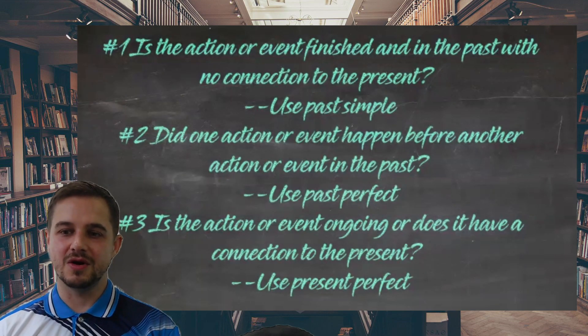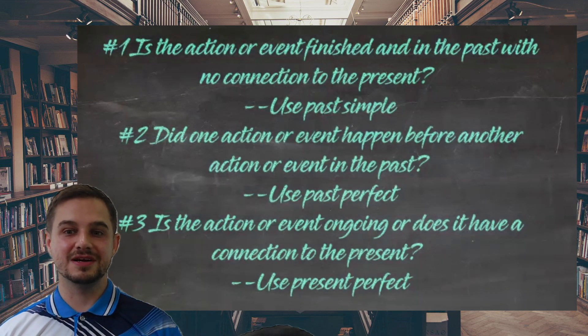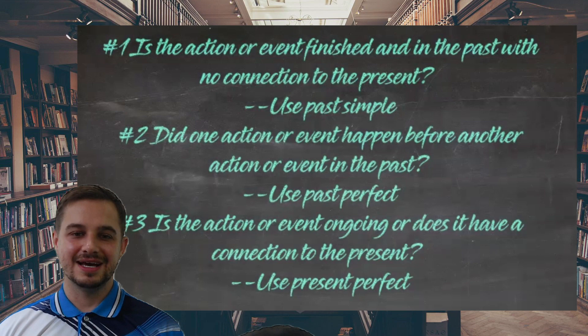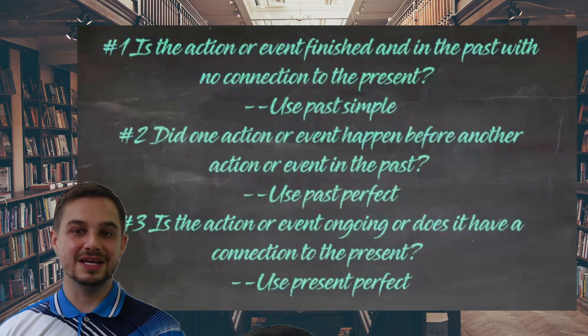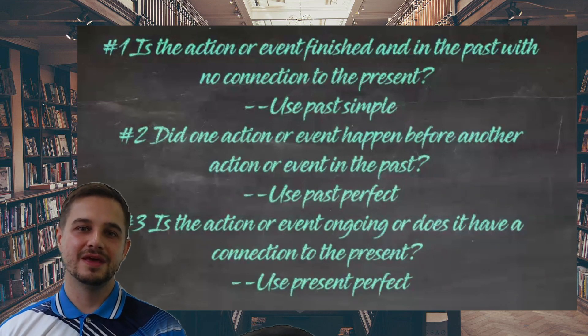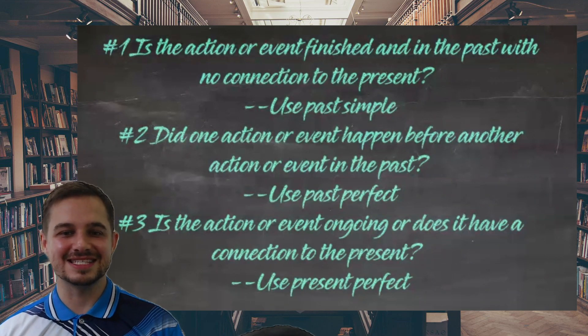This should make your homework a lot easier, or when you're speaking to an English speaker you'll know which one to use. I hope you liked the video and I hope I made it clear for you. Let me know any questions in the comments below. Don't forget to like the video — it really helps me out. I'll see you guys later.